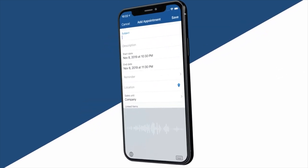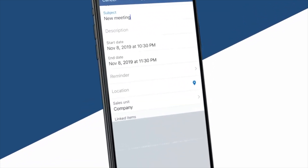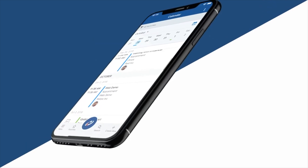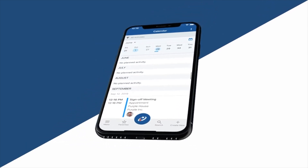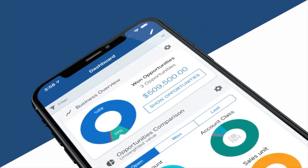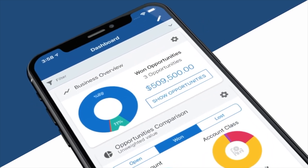Maybe you have a contact you want to schedule something with — you see all the details laid out. Creating a new appointment is so easy, and again you have the voice to text option.